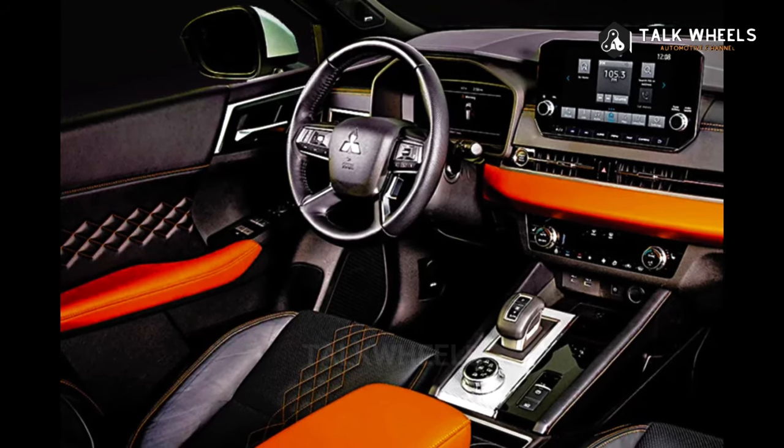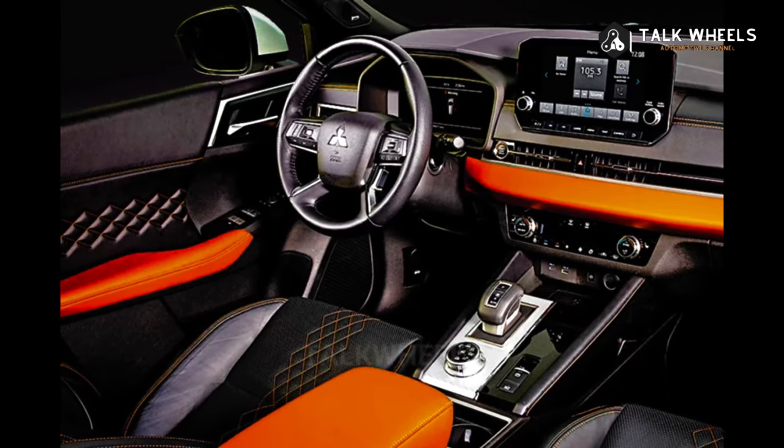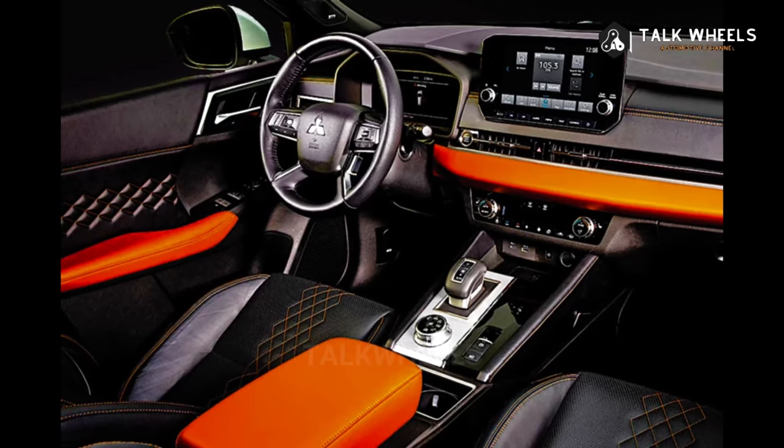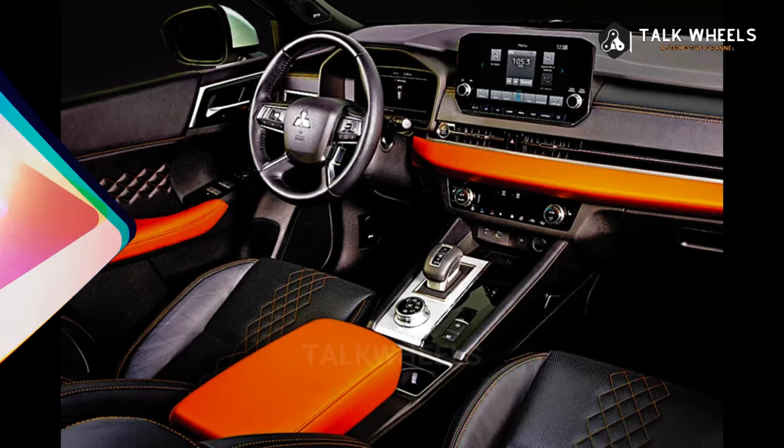As Nagaoka put it: 'I think that's much better than a battery EV because BEV pickup trucks use so many batteries — just look at the Ford F-150.' That's why they are also looking into it.